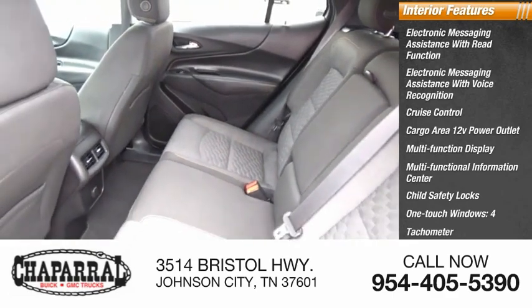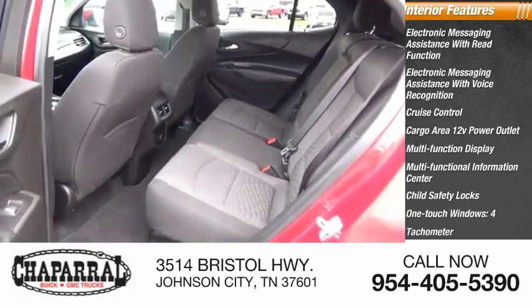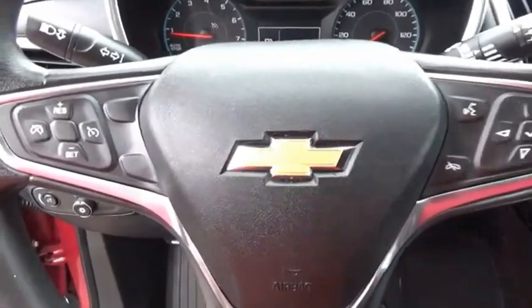Four airbags, tachometer, passenger occupant sensing deactivation. Your new ride is just a phone call away.